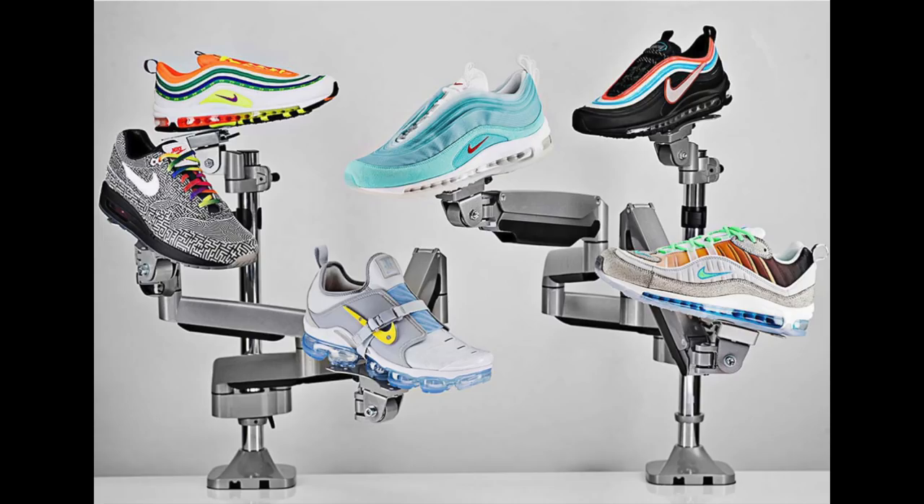At number one, we have the Air Max collection designed by six individuals from all over the globe. Nike released a campaign called the Most Dedicated Air Max Fans, where the concept for each design should both connect to their home city and at the same time tell a personal story. First up, we have the Nike Air Max 98 LA Mezcla by Gabriel Serrano, representing New York.